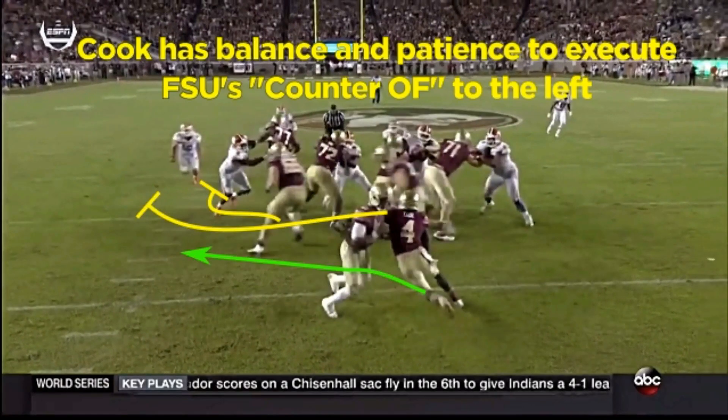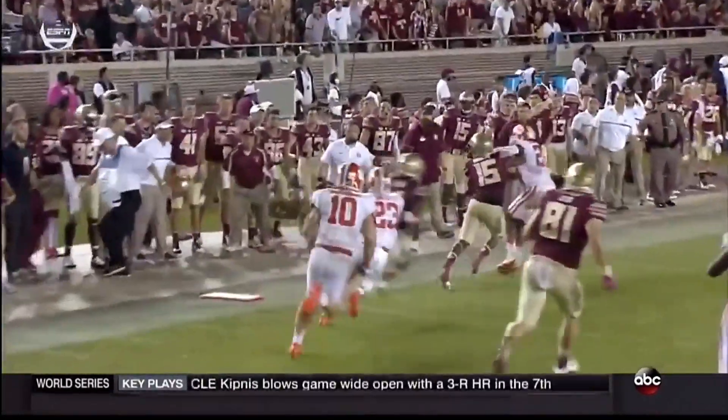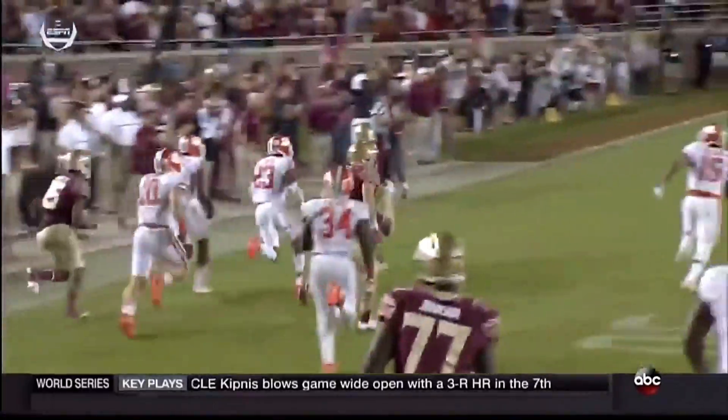Charles was a speed back out of Texas and had a history of fumbles. They both have an exceptional ability to start and stop and set up blocks, with the quickness to match the cut. I think Cook will run slower than Charles' 4.36 40-yard dash, but I still expect him to be in the 4.4s.